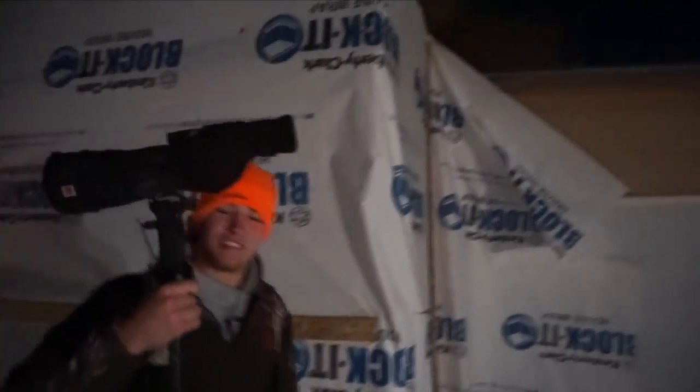Good morning YouTube. It is 5:45 a.m. This is a muzzleloader in my hands. It snowed. The high is like eight degrees or something. It's going to be freezing today but my goal is to put some horns on the ground, give the mule deer a dirt nap, and hopefully have some fun and get a good video while doing it. We've got spotting scope action right there. Let's do it.